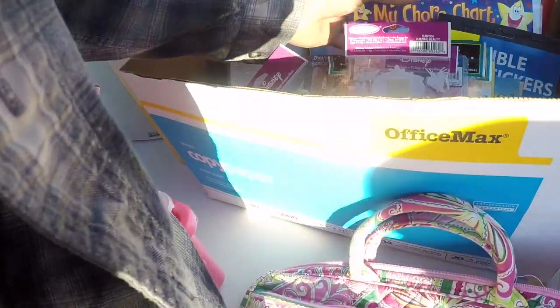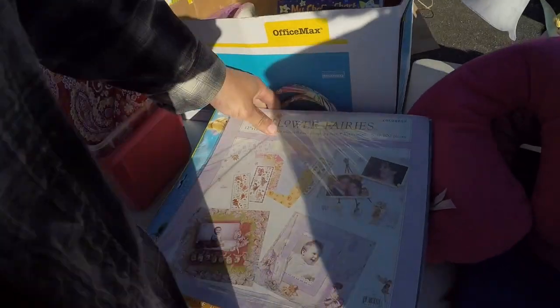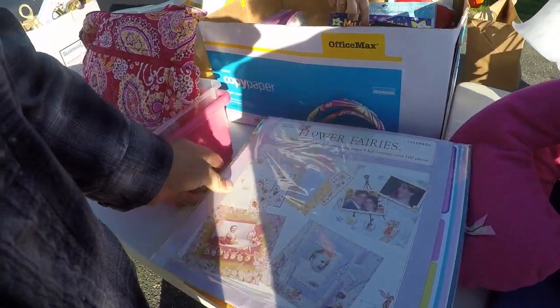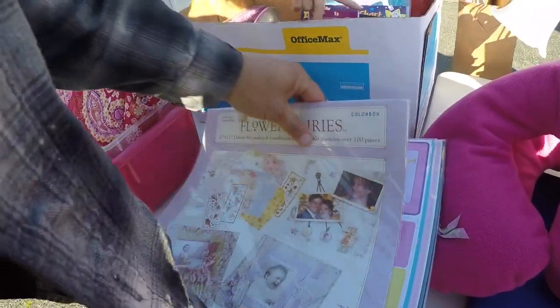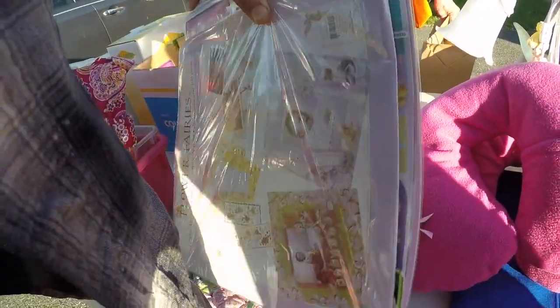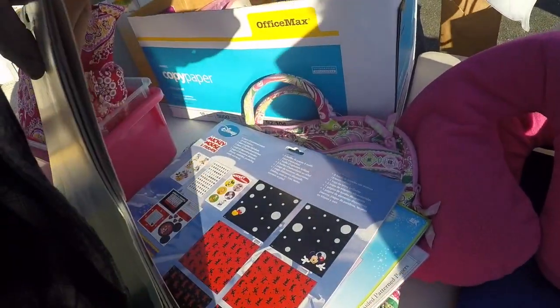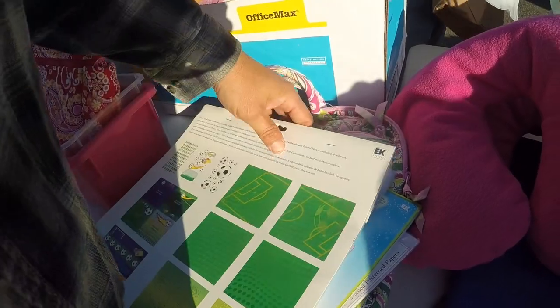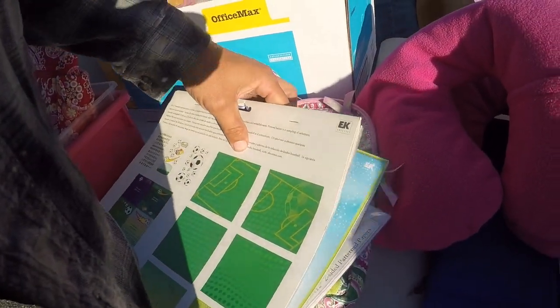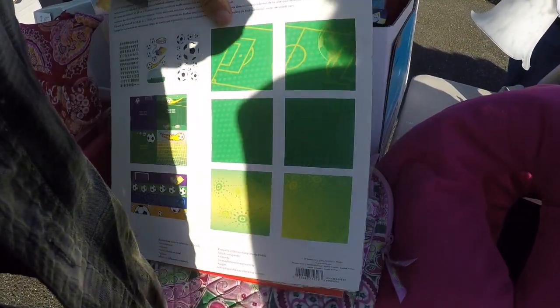And how many stickers should we get, Gab? Yeah, they're all unopened stuff. Well, the Disney stuff, these would be two. Okay. And these things would be like two dollars for those. One, two, three, four. So there's four of those.